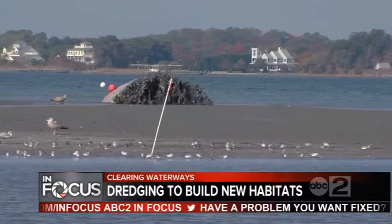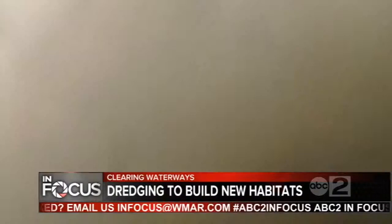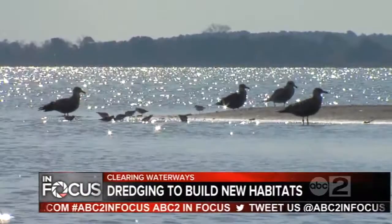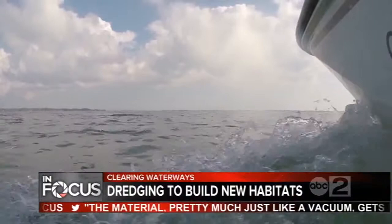We're creating four islands — three brand new islands and we're going to restore Robin's Marsh. Sand and sediment once clogging the channel floor will soon be above water and home to a number of animals. We're creating new habitat, hopefully bringing in more species and maintaining the species currently here, while also keeping the channel clear for recreational boaters.